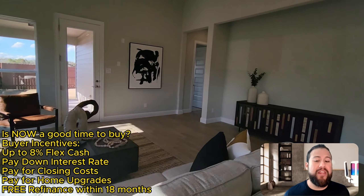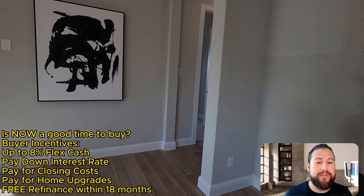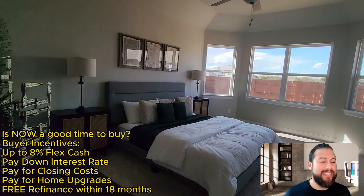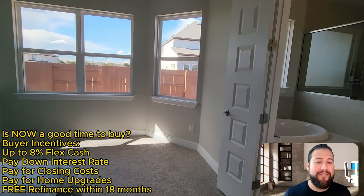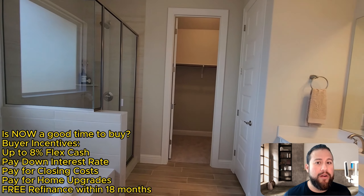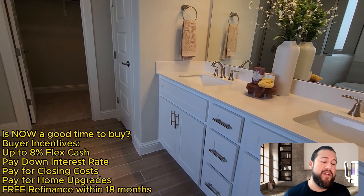You will need a household income of $150K to $175K to afford this house, but I would not let that stop you if you're in the ballpark of that price range. Because with the incentives right now — the builder is offering 8% flex cash to you, the buyer — we could use that to buy down that interest rate to increase your purchasing power.